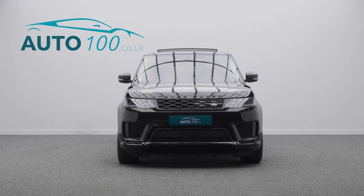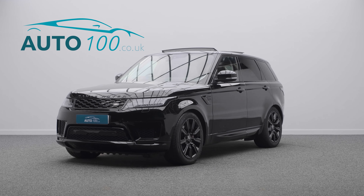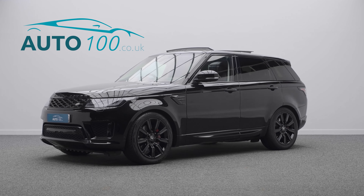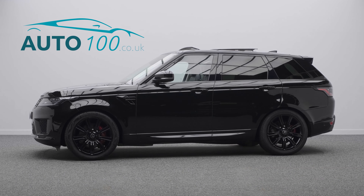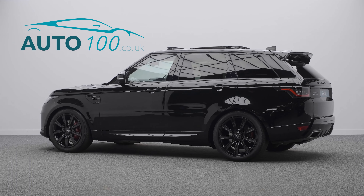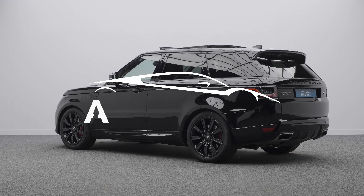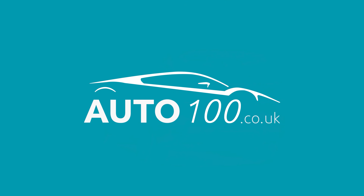If you are looking for a vehicle with power, dynamic drive capability, and luxury, then this is the car for you. Why not inquire with us today to find out more about this fabulous example and how you can make the most of our low competitive rates — just click the call button above.